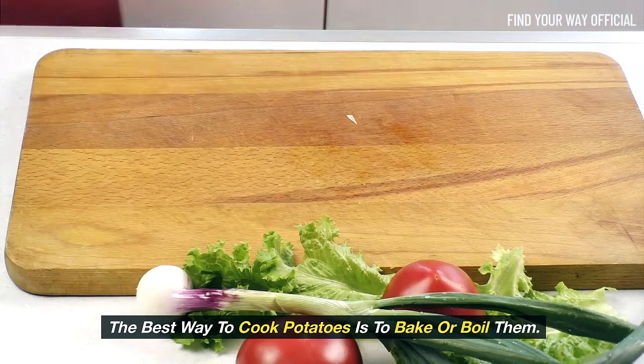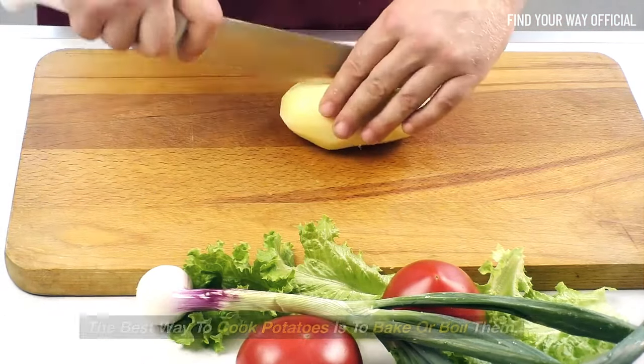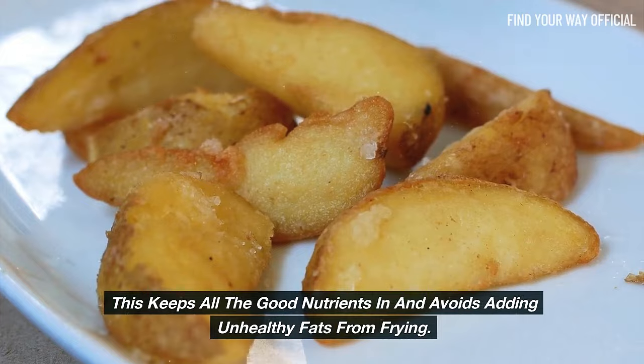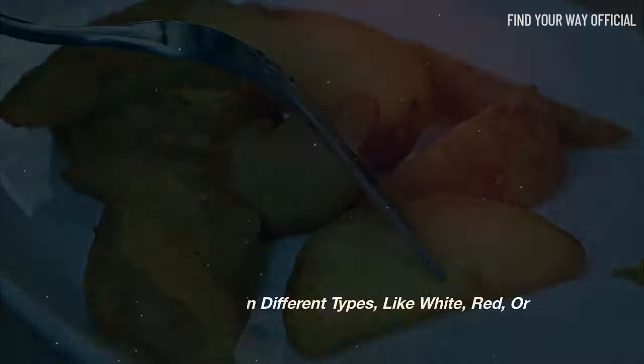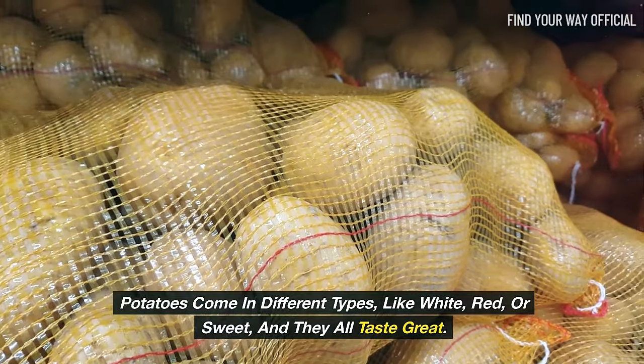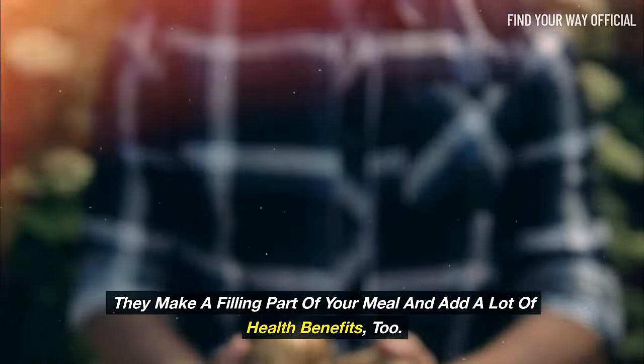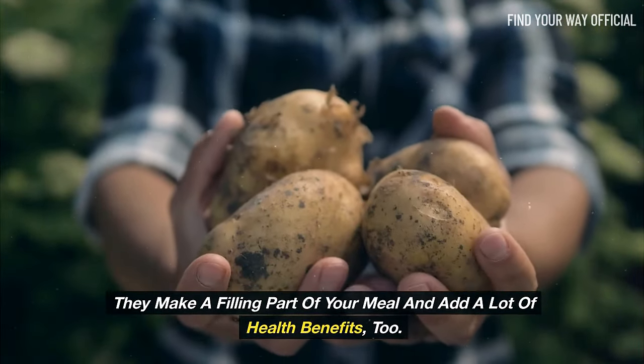The best way to cook potatoes is to bake or boil them. This keeps all the good nutrients in and avoids adding unhealthy fats from frying. Potatoes come in different types, like white, red, or sweet, and they all taste great. They make a filling part of your meal and add a lot of health benefits too.